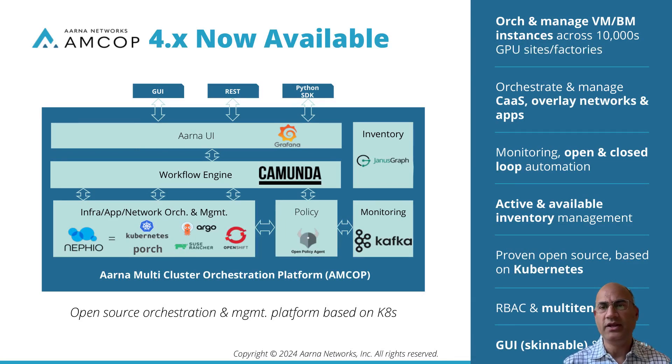AMCOP can provide monitoring with open and closed-loop automation, and active and available inventory management. AMCOP 4.x is based on proven open-source projects, specifically Kubernetes. RBAC role-based access control and multi-tenancy is baked in. The GUI is skinnable and there are northbound APIs available per use case.